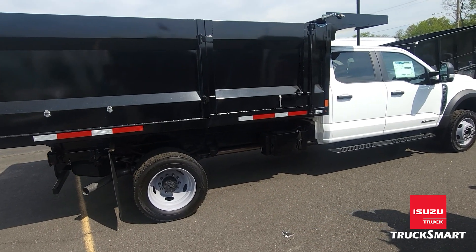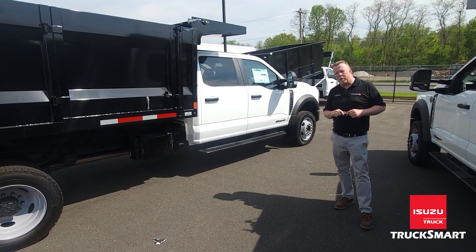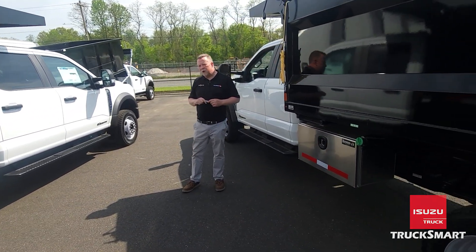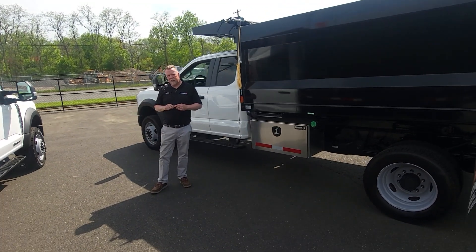These trucks come with a three year, 36,000 mile bumper-to-bumper warranty, five years and 60,000 miles on the powertrain, and five years and 100,000 miles on the diesel engine.